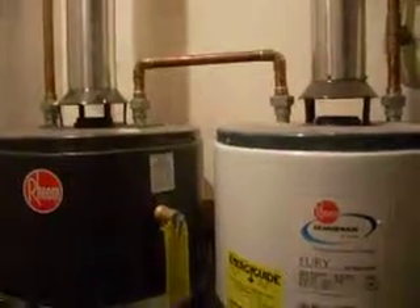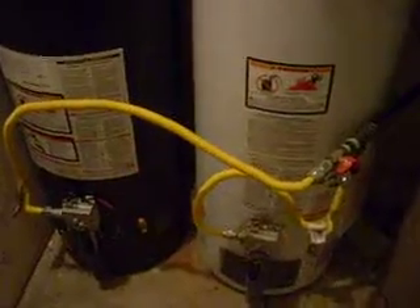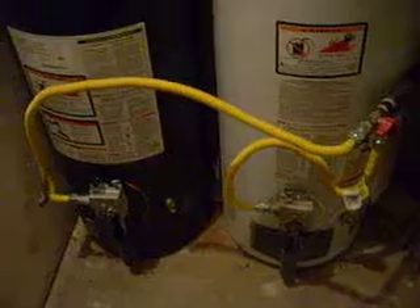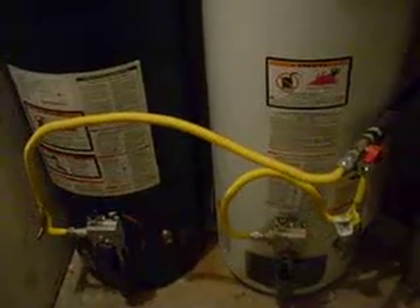And the consequence, too, being if this room is being contaminated with carbon monoxide, since the combustion supply air for the water heaters is coming from this room too, it will be recycling its own exhaust. That means it will get depleted oxygen levels in the combustion air. And that multiplies.